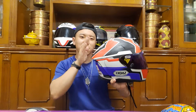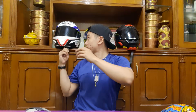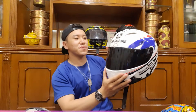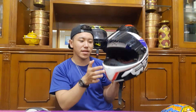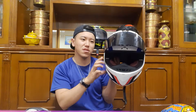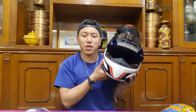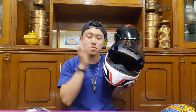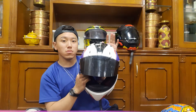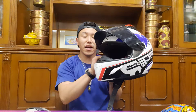I also had the Shoei X12 — actually I had two X12s. This is a race-speed helmet. When you wear it, it doesn't feel like you're on a track — it feels like it's part of your face. The safety, foaming, and all is great. There are no complaints, no doubts. I really love this helmet.